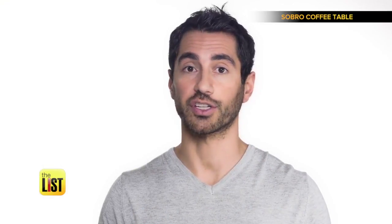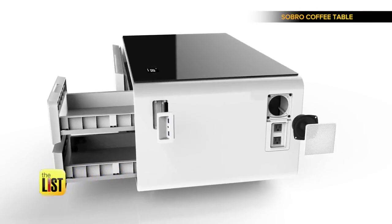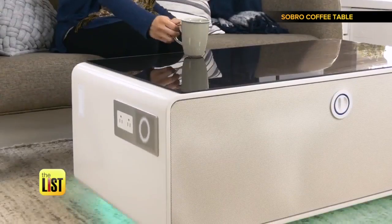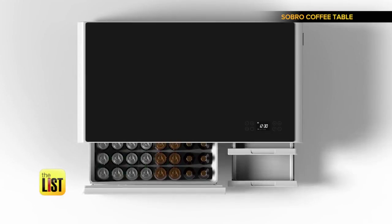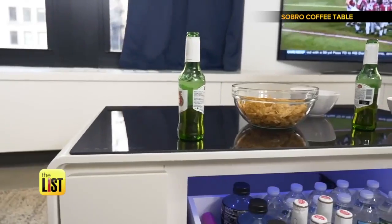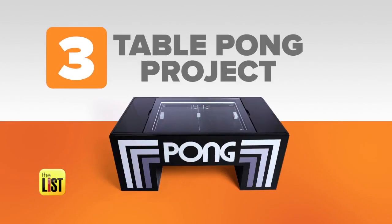Fast forward to number two: the So Bro. The So Bro is a piece of furniture designed for your connected lifestyle — it's hooked up with LED lights, charging ports, and Bluetooth speakers. But the best part? A refrigerated drawer to keep drinks as cool as it is. A crowdfunding success, it's available to pre-order for $600 and plans to ship in September.